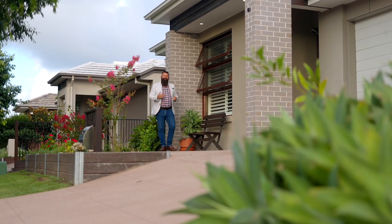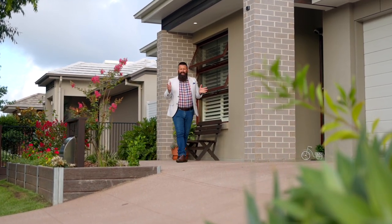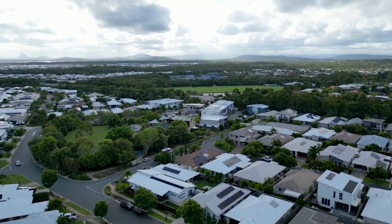Welcome home from Grace Estate Agency. My name is Bradley Milton. Today I'm proud to welcome four Azura Street, Caloundra West, to the market. Low maintenance living meets luxury appointments right in the heart of the Sunny Coast Lifestyle Precinct. Come on in and have a look — you're going to love this home.